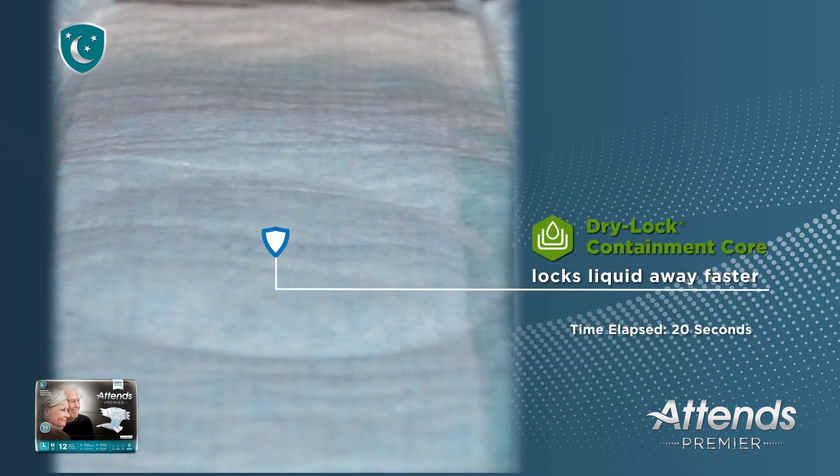ATENZ Premier is our most absorbent collection ever, through the use of dry lock containment core, which helps lock liquid away from the body faster.